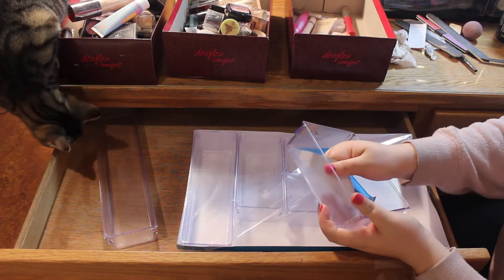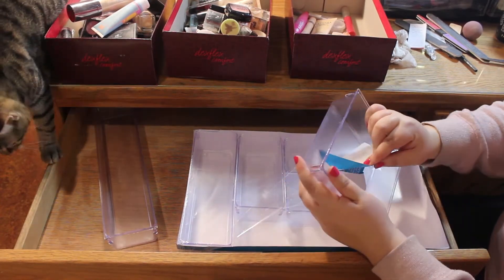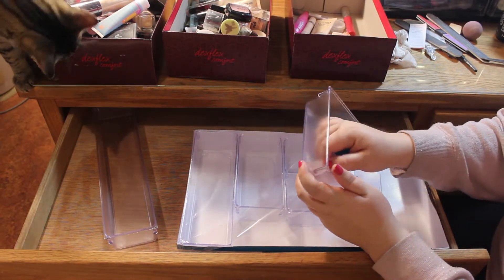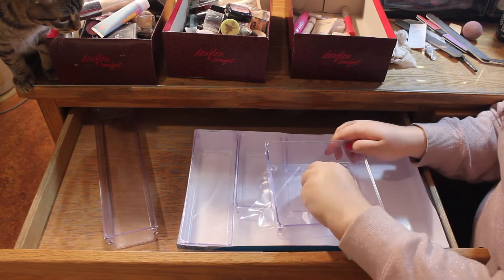I actually got three packs of these — I didn't know exactly how many I was going to need and I wanted to be able to fill up my entire drawer.